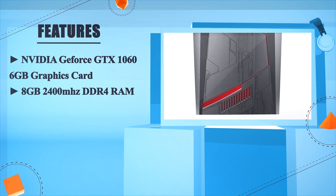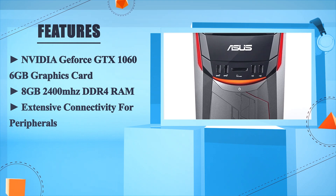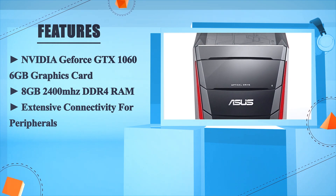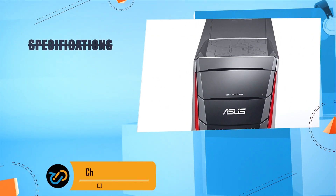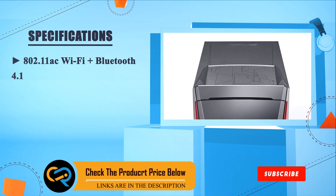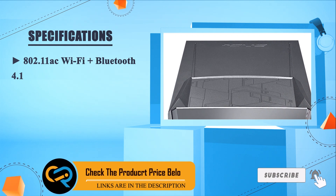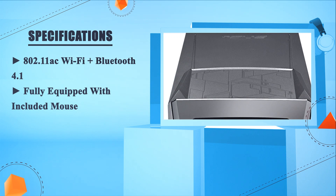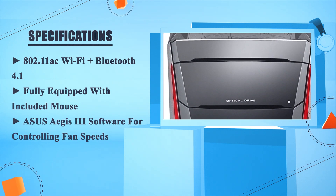8GB 2400MHz DDR4 RAM. Extensive connectivity for peripherals. 802.11 AC Wi-Fi plus Bluetooth 4.1. Fully equipped with included mouse. Asus Aegis 3 software for controlling fan speeds.